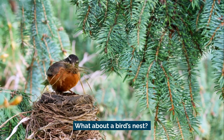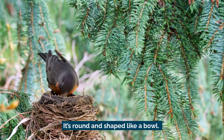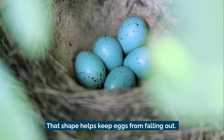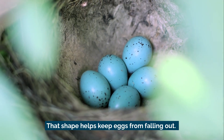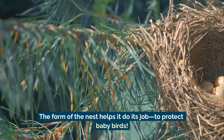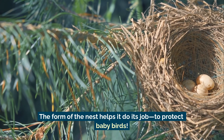What about a bird's nest? It's round and shaped like a bowl. That shape helps keep eggs from falling out. The form of the nest helps it do its job — to protect baby birds.